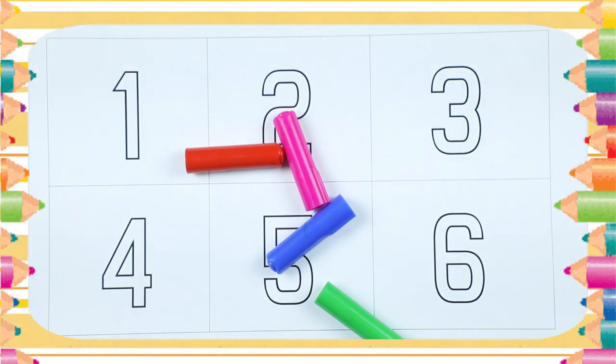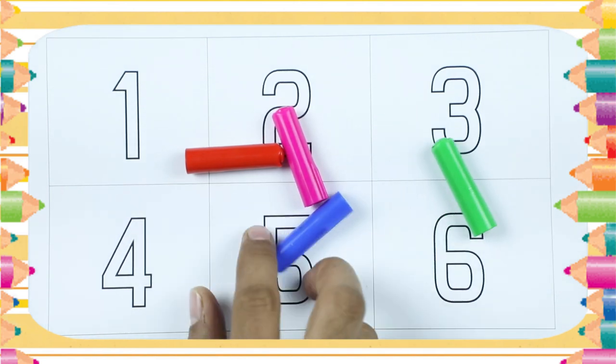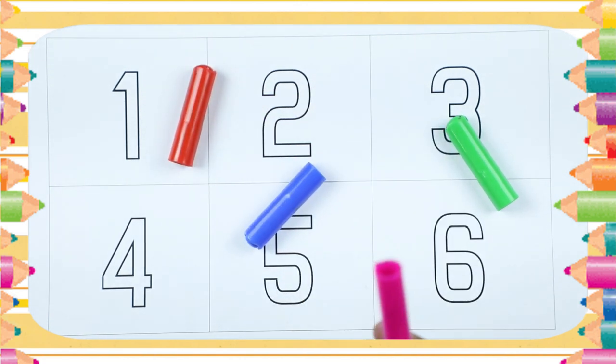We will learn numbers 1 to 10 with colors. Which color? This is green color. Which color? This is blue color. This is pink.